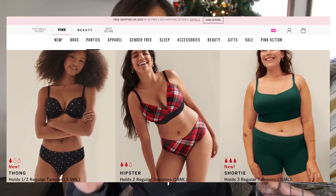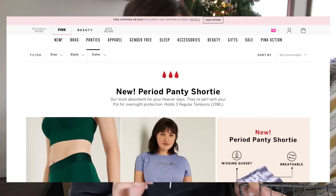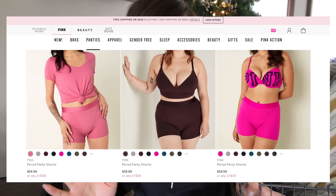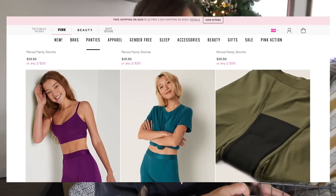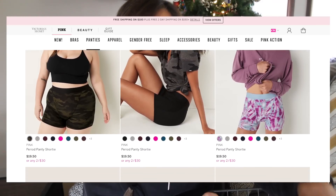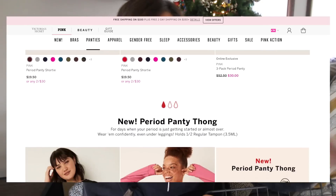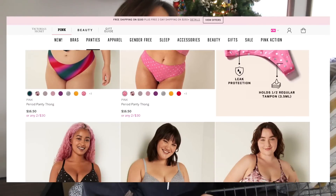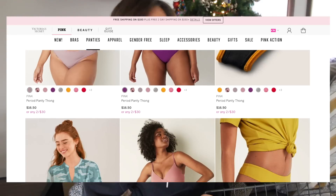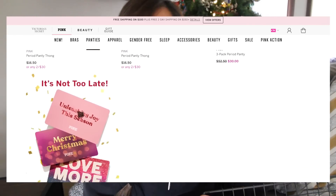I have to say a quick thank you to the subscribers who tagged me in ads for these underwear and asked me to do this review. I had no clue that Victoria's Secret was selling their own period underwear, so it was a complete surprise to me. I got excited to review these because not only are they more mainstream and sold at the mall, but Victoria's Secret and Pink are a very widely known brand for both older women and younger teenage girls and preteens, so it was very exciting to see period underwear in such a mainstream way.